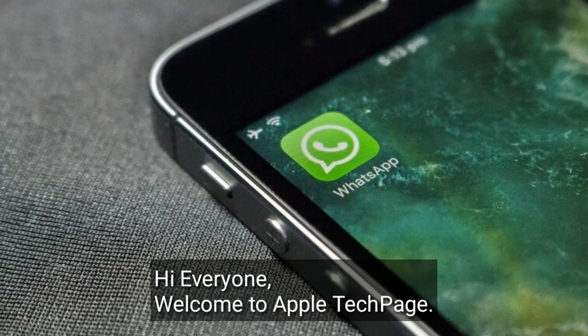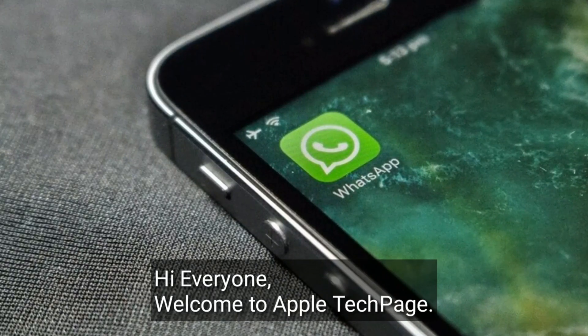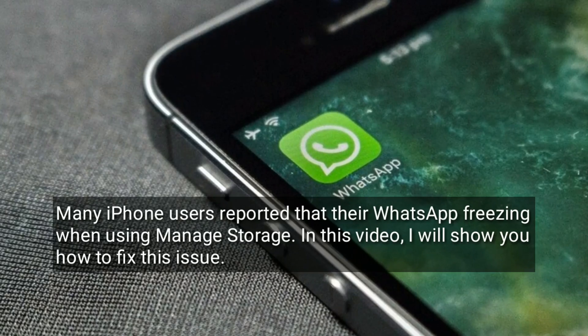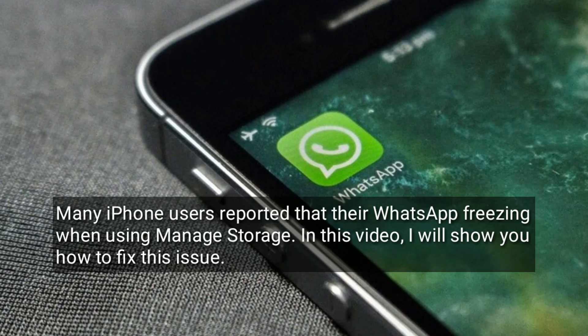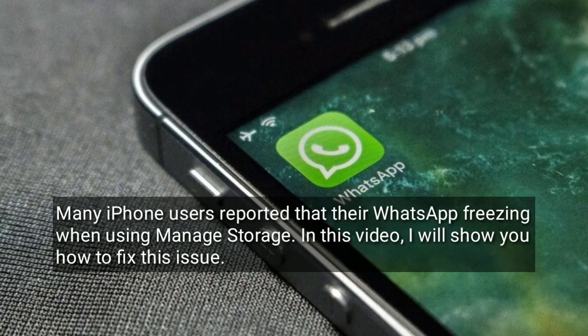Hi everyone, welcome to Apple Tech Page. Many iPhone users reported that their WhatsApp freezes when using managed storage. In this video, I will show you how to fix this issue.